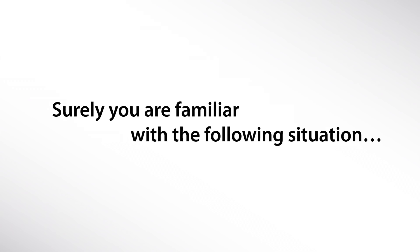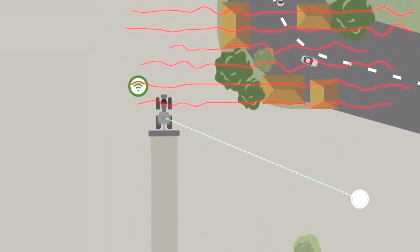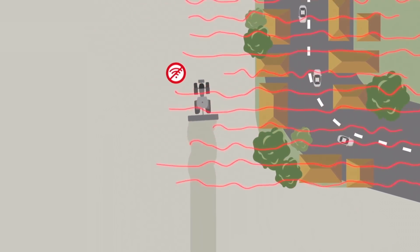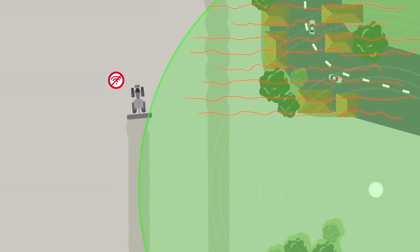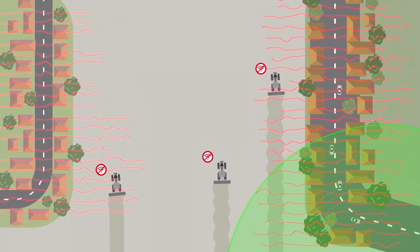Surely you are familiar with the following situation. Every farm is unique and has different requirements when it comes to the topic of guidance systems. If one is tied to only one system, obstacles such as trees or a lack of network coverage can quickly become a problem. What to do?